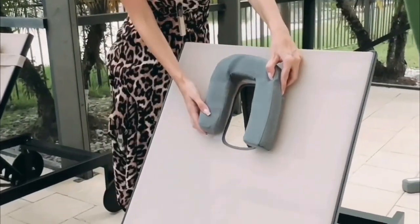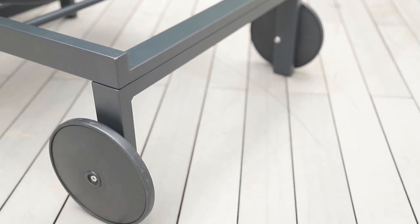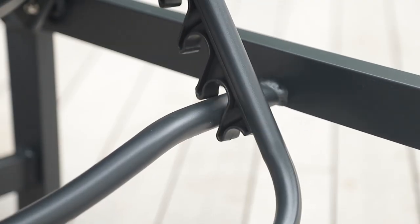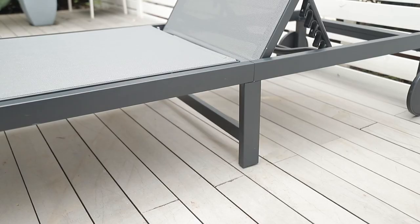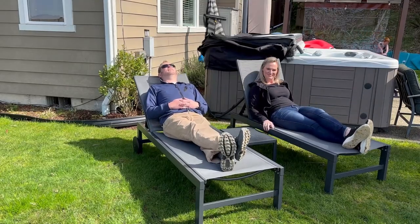The adjustable headrest gives extra comfort. With two wheels on the back, it offers more flexibility and effortless moving. Five adjustable positions are also included. Made of an aluminum frame, the chair can hold a maximum weight capacity of 290 pounds.